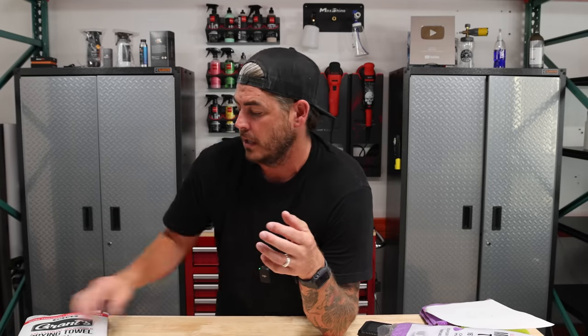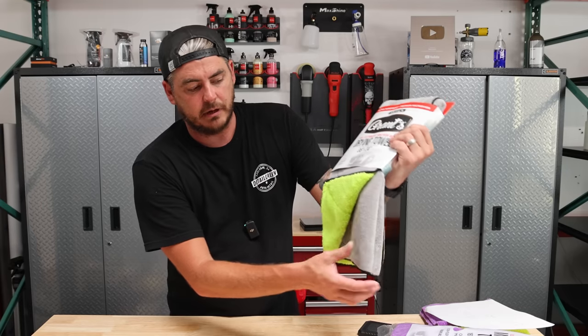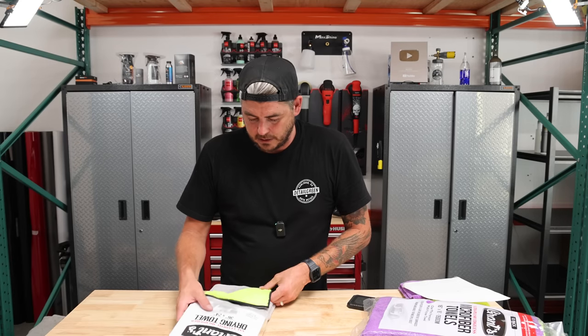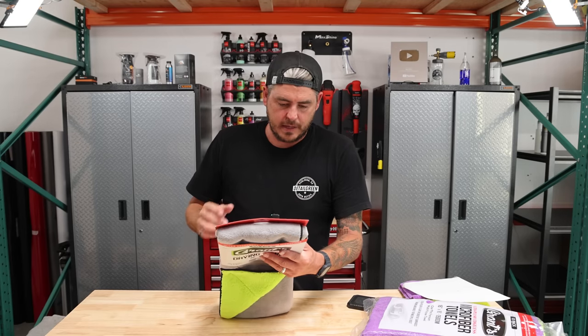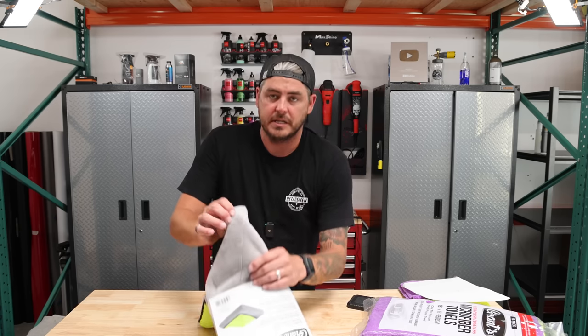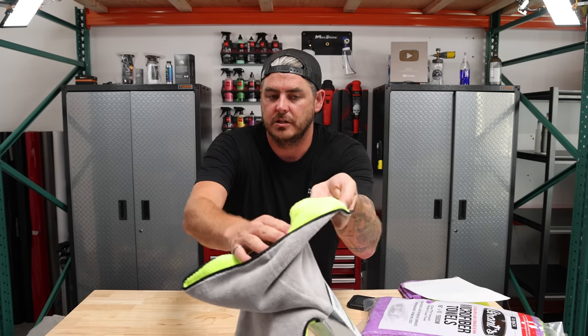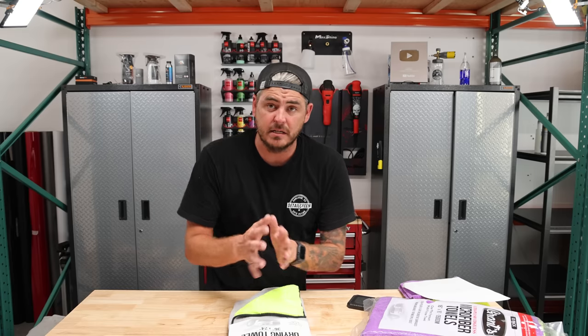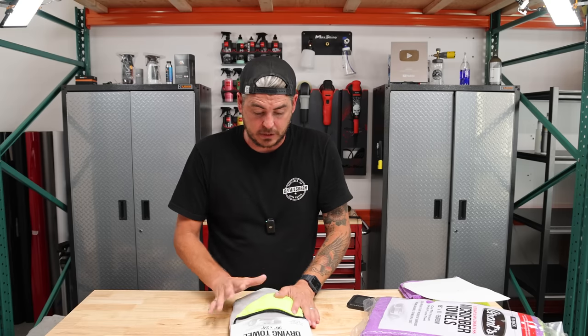They also came out with — it's not necessarily a new towel, but an update to an older one. They used to have an essentially 30 by 30 plush microfiber drying towel. The old one was dark gray and light gray; the new one is bright green and light gray, and they changed it to a 36 by 24 size, moving to a more traditional car detailing drying towel format. The packaging says lint-free and scratch-free. Green fibers are optimized for drying paint while gray fibers glide across glass. It doesn't list the blend on the packaging, but it does feel good.